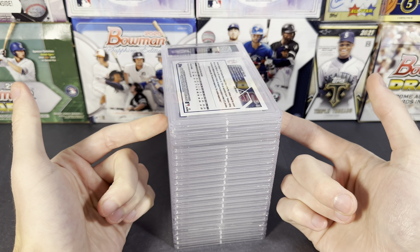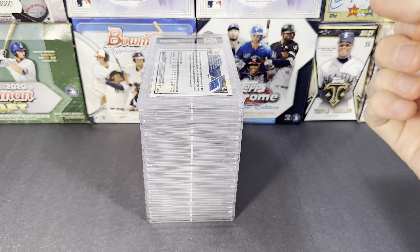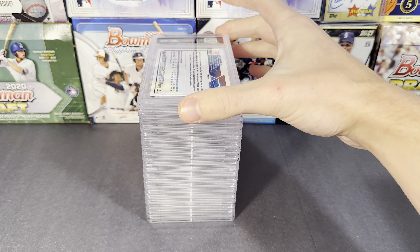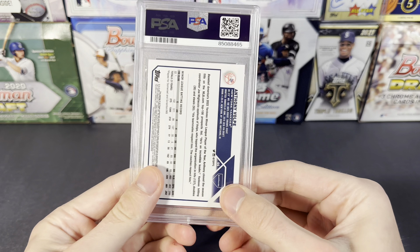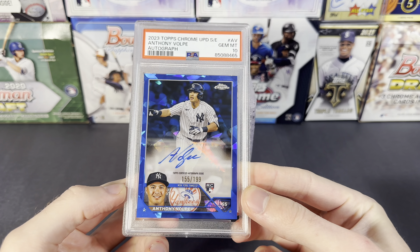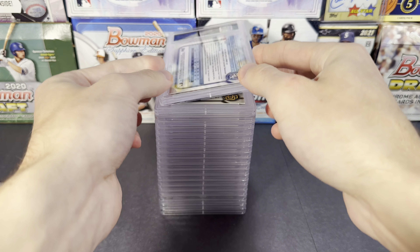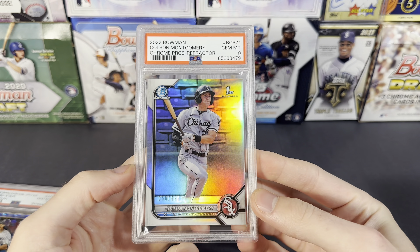Actually, just got a PSA order back today — literally right when I was taping this we got it back. So I might as well go through what we have in here. We got Anthony Volpe — this one got a 10, nice. That's a 2023 Topps Chrome Update Sapphire Edition PSA 10. Colson — 10. Did they put this in the wrong case? Yeah, there's so much more room on that — interesting. But anyways.